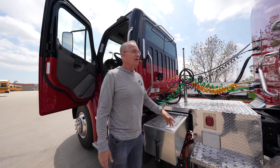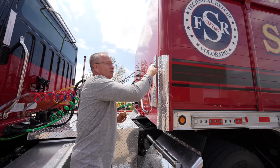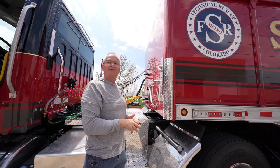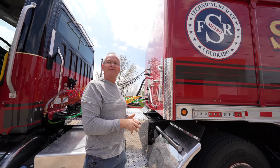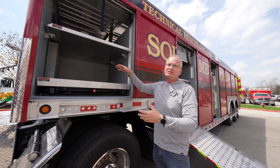Up here on the trailer we have a lock system. Currently the doors are open, but if you close this, all of the doors will be locked at one time so you don't have to unlock each individual door. On this we're going to have a lot of electrical stuff for recharging batteries and anything else that you need to have charged — cameras, phones, that kind of stuff.